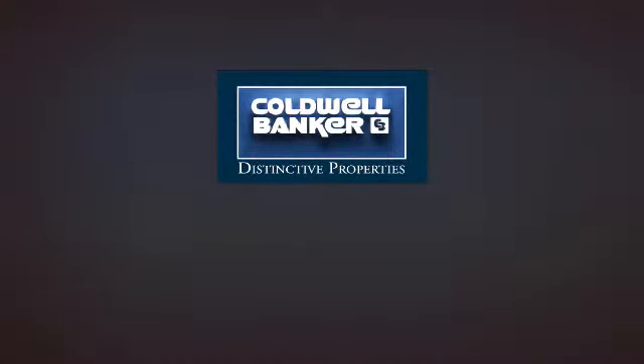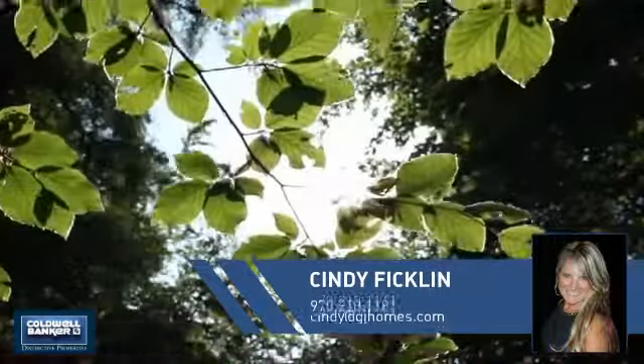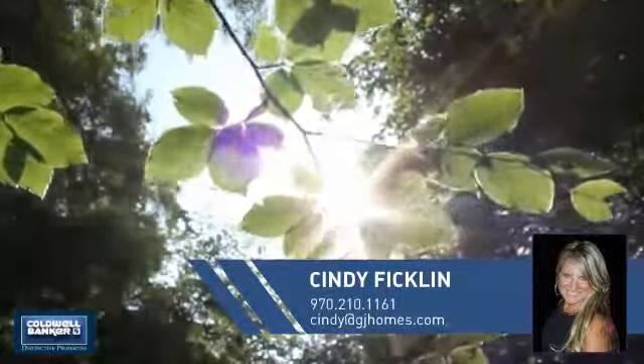Welcome! You'll find just the right home for you. This video is brought to you by your real estate agent, Cindy.